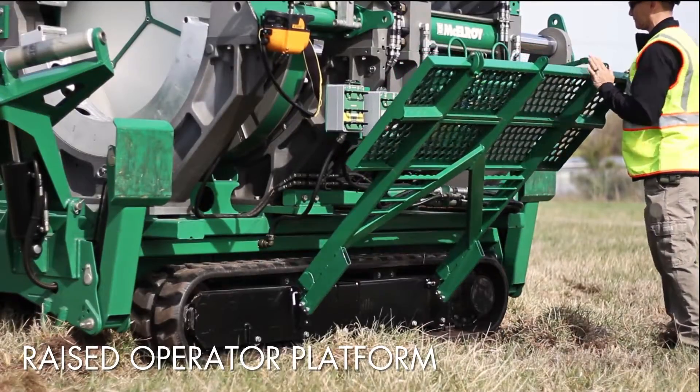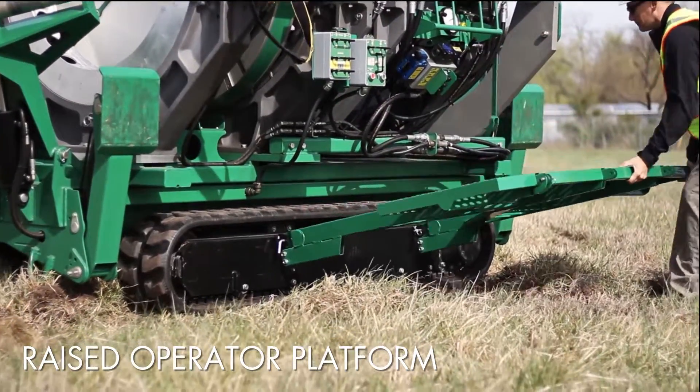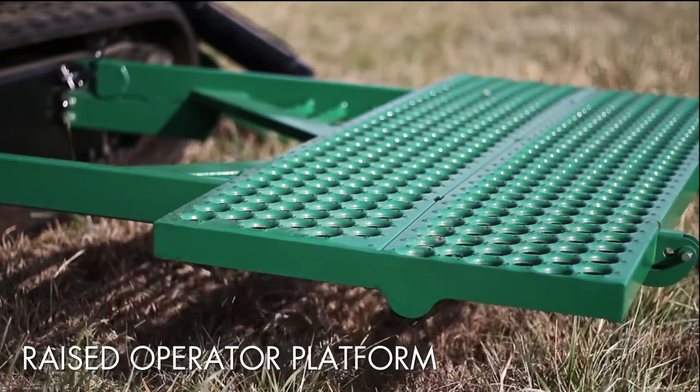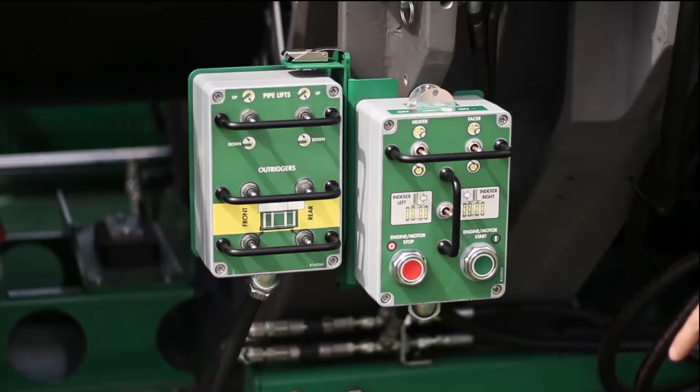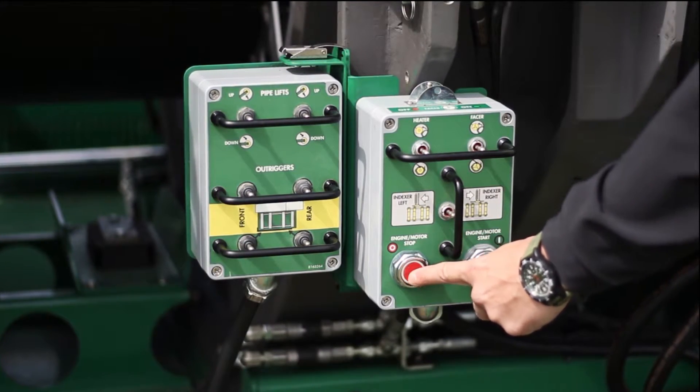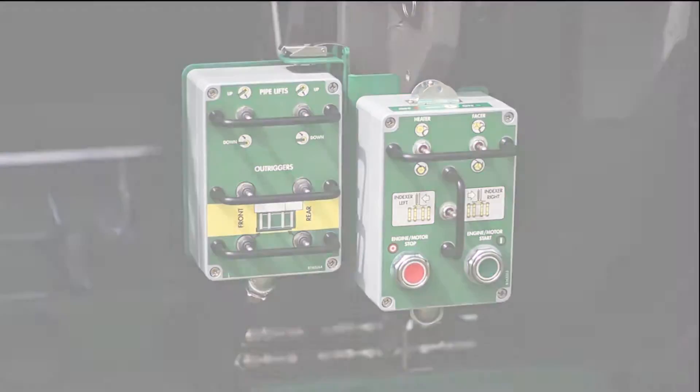For increased visibility during the fusion process, the TrackStar 1200 employs a raised operator platform, making machine controls within reach and the fusion zone easily within view. A new engine start/stop switch is mounted on the operator controls to ensure safe operation while in the field.